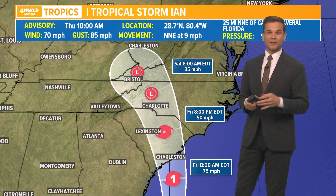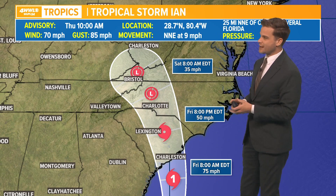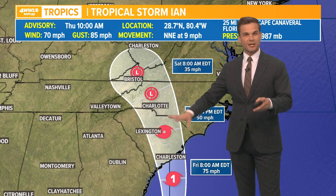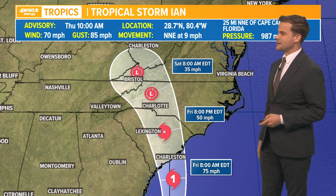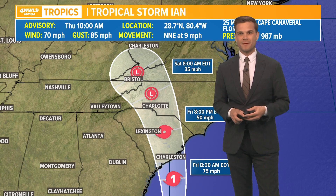The good news is it's not going to be stalling like Ian was as it moved into Florida — it will continually move up towards the north, near Charlotte as we go into early Saturday morning, and by this weekend lifting up towards the Smokies and maybe eastern Tennessee or extreme western Virginia. Overall it could bring some rainfall to the mountainous areas. If you have plans in the mountains or Charleston, keep that in mind. More on Ian coming up in a bit.